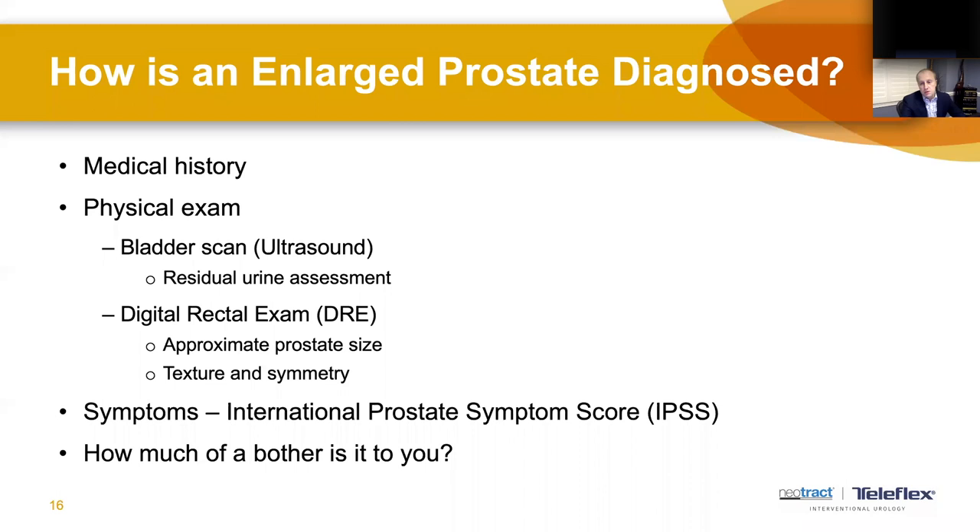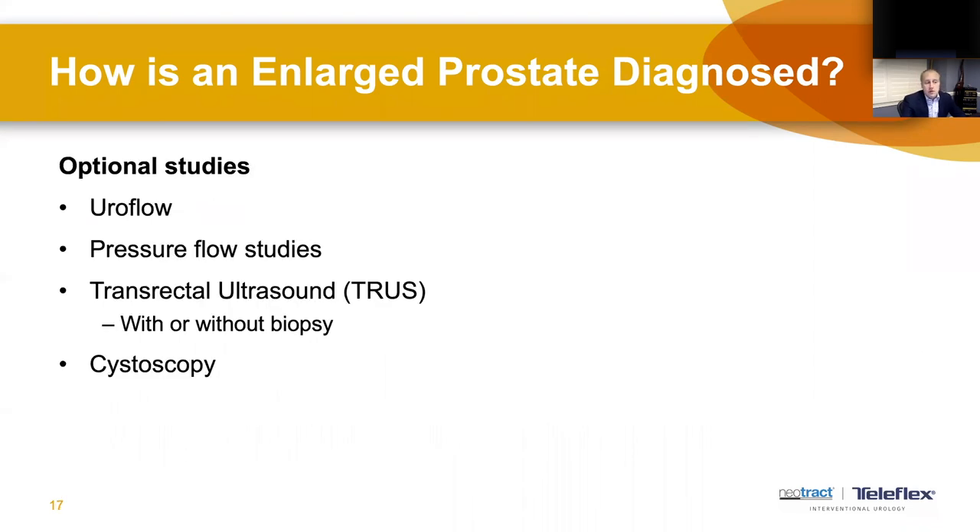To diagnose prostate enlargement, a good history and discussion with your urologist about symptoms is always a good start, followed by an exam of the prostate and abdomen. Basic tools like ultrasound, a prostate exam, and sometimes flow and bladder emptying testing help better quantify what's happening. Flow studies assess the strength of your stream and the pressure your bladder creates to generate that flow, and ultrasound provides a sense of the size and shape of the prostate.